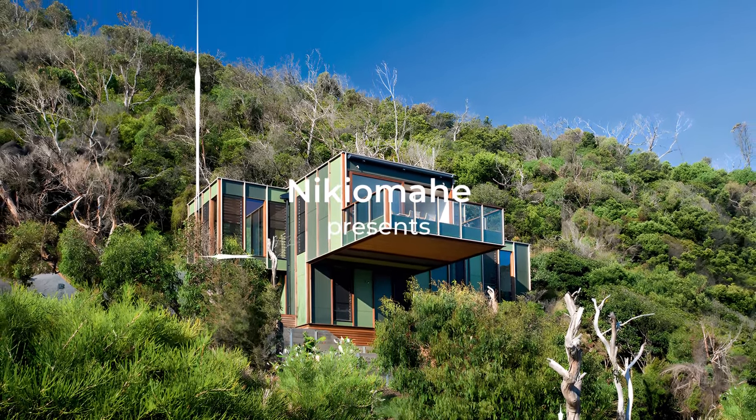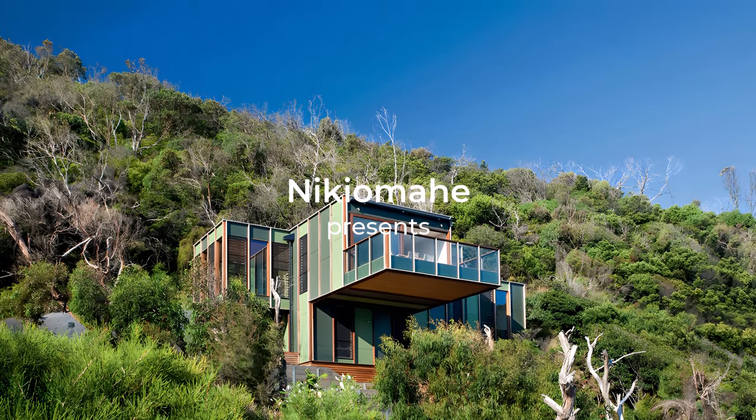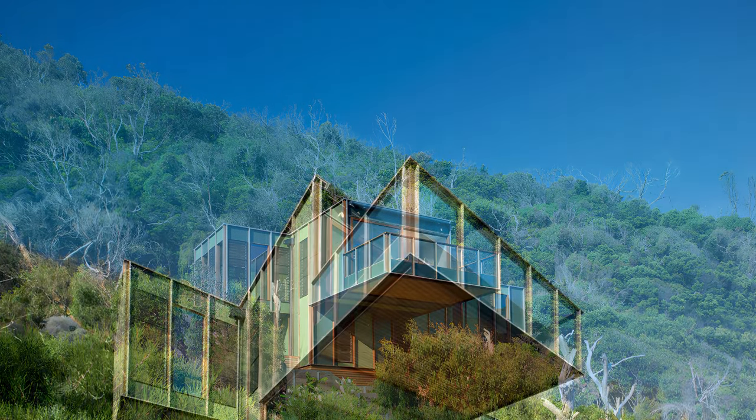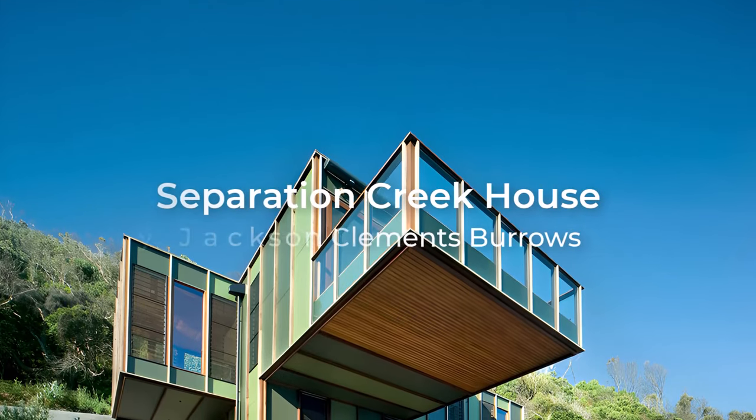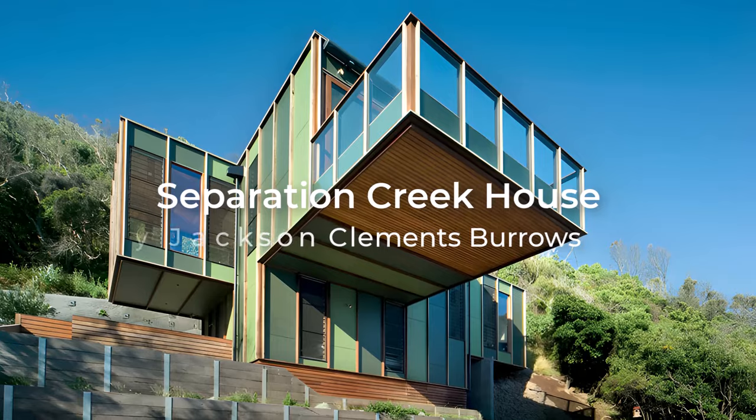Deep within the Australian bush, where towering trees meet the crashing waves of Separation Creek, lies a unique dwelling. A treehouse — not for children, but a sculptural masterpiece designed to blend seamlessly with its environment.